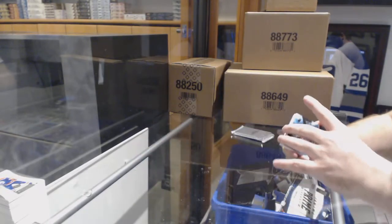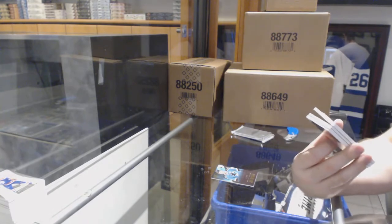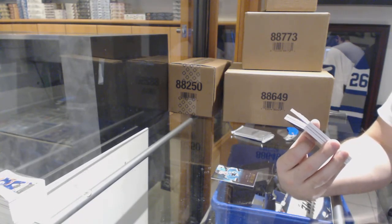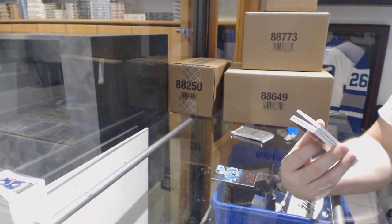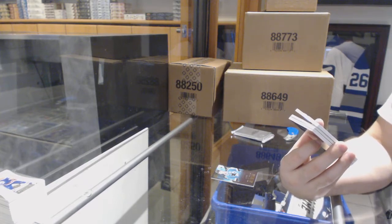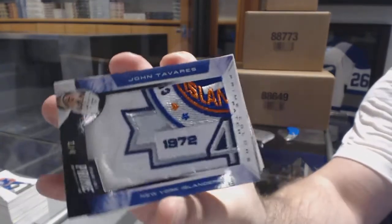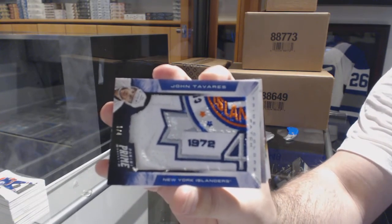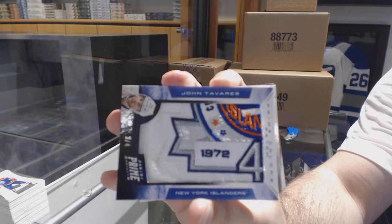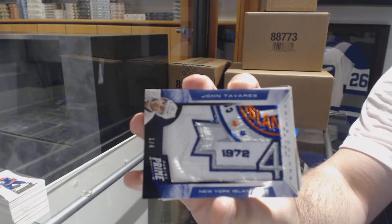We've got for the San Jose Sharks to 249, Joe Pavelski. Oh god, man, we're crushing this! Kind of funny too — numbered one of four, prime colors patch for the New York Islanders, John Tavares.